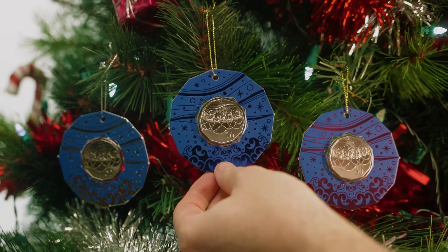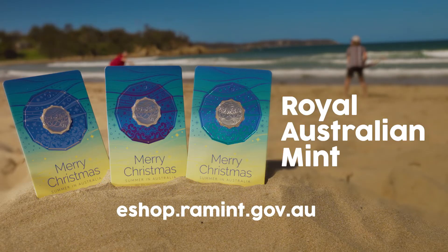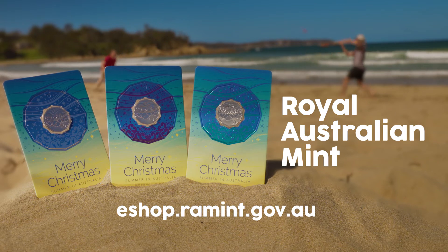So what are you waiting for? At only $10 a pop, you better catch one today before they're all knocked for six.